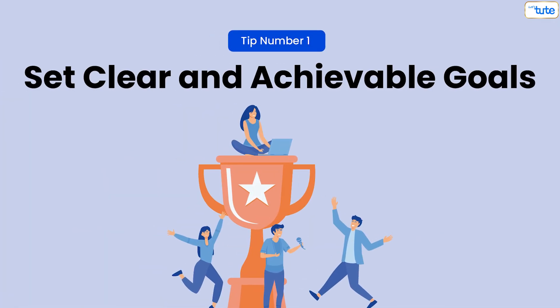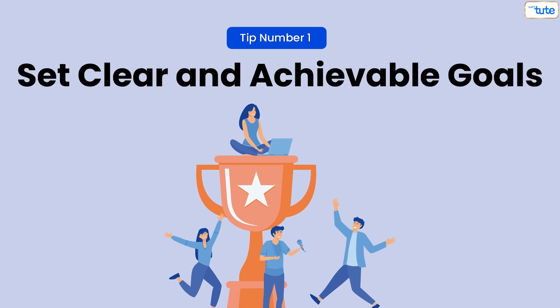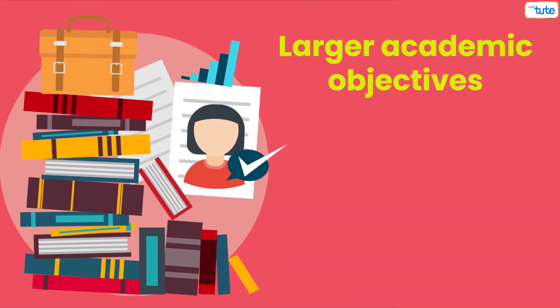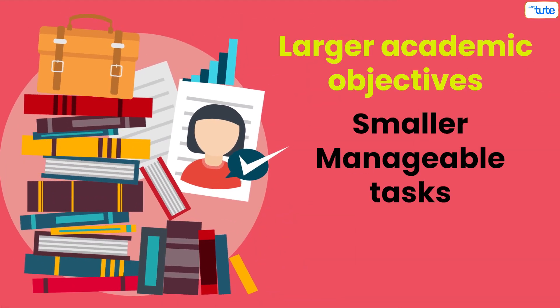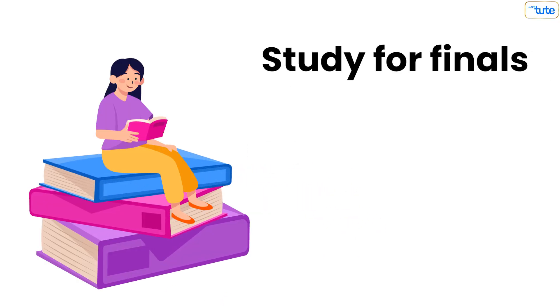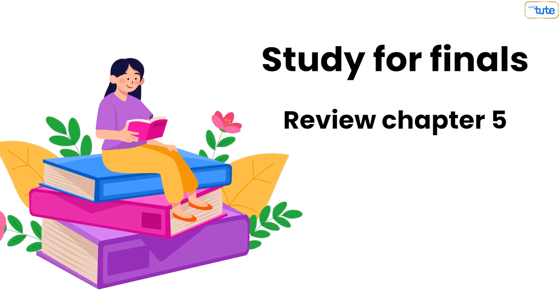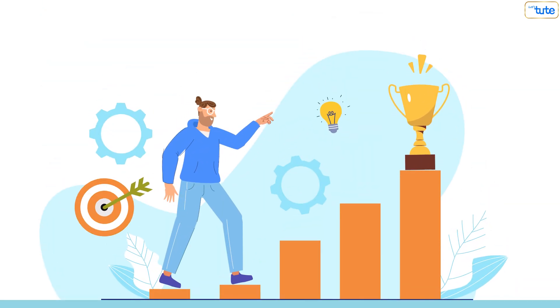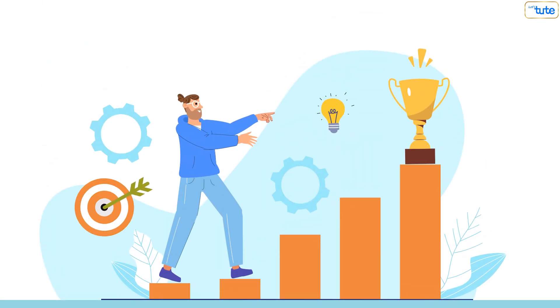Tip number one: set clear and achievable goals. The first step to building discipline is to set clear, specific, and achievable goals. Break down your larger academic objectives into smaller, manageable tasks. For example, instead of aiming to study for finals, set a goal to review chapter 5 and complete practice questions by Friday. Clear goals give you direction and help you measure progress.